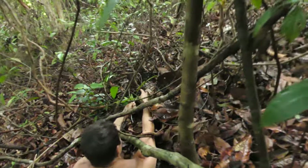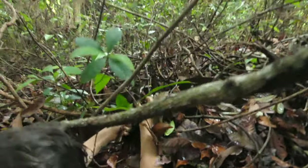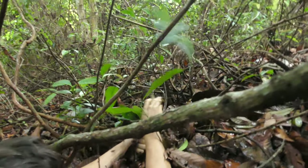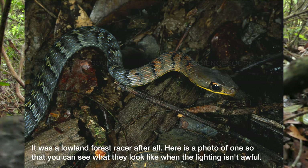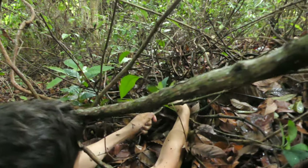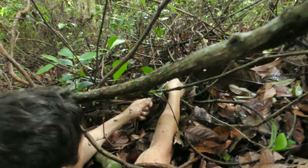What we have right here is actually a juvenile lowland forest racer. Now it might not actually be a lowland forest racer — it is a type of racer. I'm going with the ID of lowland forest racer just because that's the first thing that popped into my head when I looked at it, although this does stand to be corrected after we get the field guide.